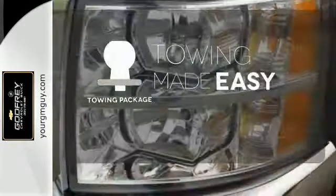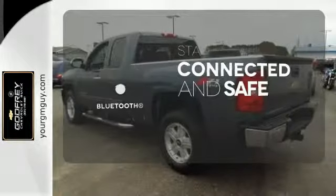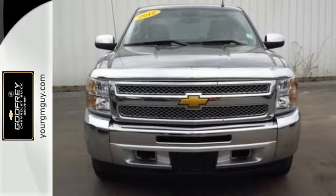The towing package is a must-have for anyone on the job. Bluetooth wireless technology keeps you in command and in touch. You'll always find the right fit with the ultrasonic rear park assist helping you out. Feel tough in this truck. See for yourself today.